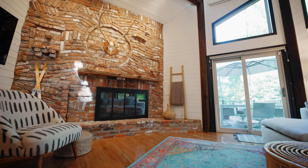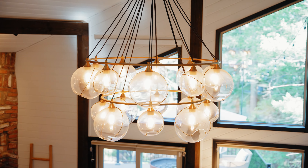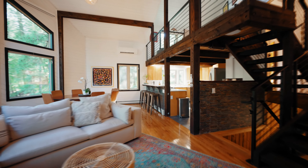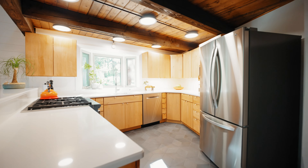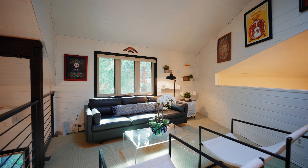Come check out this gorgeous new listing of ours — it's located in Evergreen, Colorado, near the coveted Upper Bear Creek. It's absolutely stunning. Let's go take a look inside and check it out.